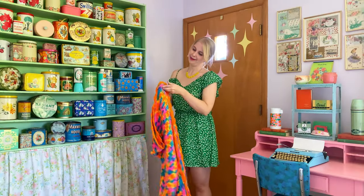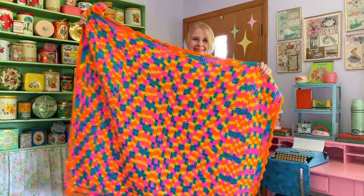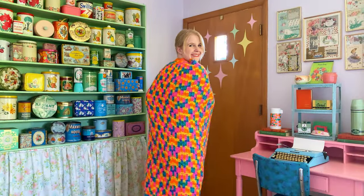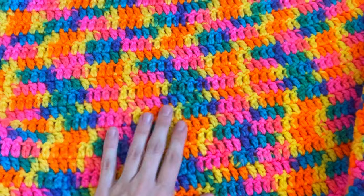First up is my rainbow afghan that I got for just a dollar at a thrift shop. I love putting it out during pride month and I pair it with a rainbow pillow that I sewed out of vintage pillowcases that I found. I like to change out my blankets every month or so depending on my mood. This blanket has small scalloped edges and the colors are so vibrant.